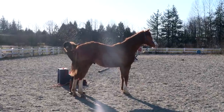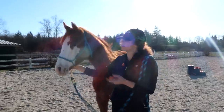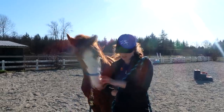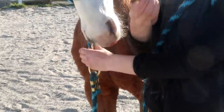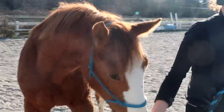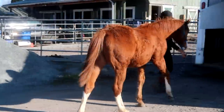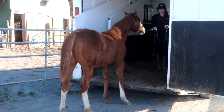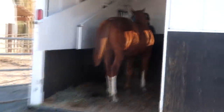Brain breaks are important — here's a little clip of Banksy getting some booty scratches in the middle of one of his breaks. Another thing to consider is the importance of high value treats. For horses who are really stressed, keep some high value treats in your pocket along with lower value treats. My high value treat here is a carrot, and the lower value treats are pieces of grain and other smaller treats. As we progress with this session, he is getting in the trailer faster with less need for me to encourage him in with pressure.